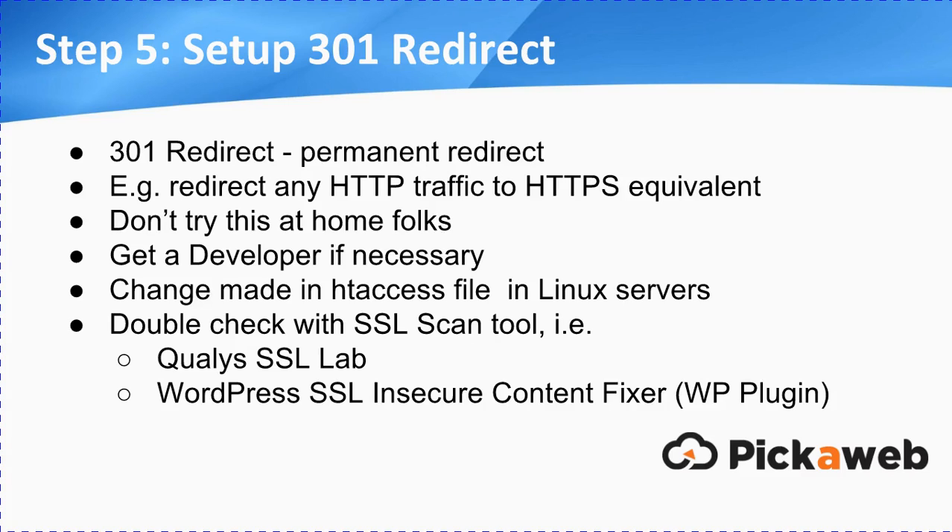Step five is to set up a 301 redirect. This is the type of thing you really need to get your developer to help you with — don't try this at home, folks. A 301 redirect is a permanent redirect. What you're telling anyone who goes to the HTTP page is: redirect any HTTP traffic to the HTTPS equivalent. It's just going to redirect it permanently, telling the internet that page has now changed to HTTPS. Get a developer if necessary. If you're using a Linux host, that's done through your HT access file.